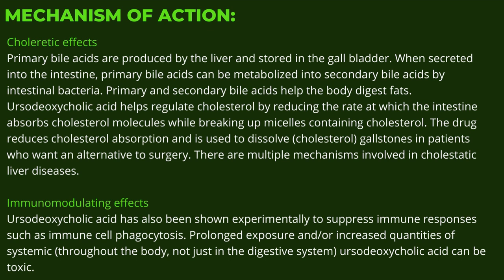Mechanism of action — Choleretic effects: Primary bile acids are produced by the liver and stored in the gallbladder. When secreted into the intestine, primary bile acids can be metabolized into secondary bile acids by intestinal bacteria. Primary and secondary bile acids help the body digest fats. Ursodeoxycholic acid helps regulate cholesterol by reducing the rate at which the intestine absorbs cholesterol molecules while breaking up micelles containing cholesterol, and is used to dissolve cholesterol gallstones in patients who want an alternative to surgery.